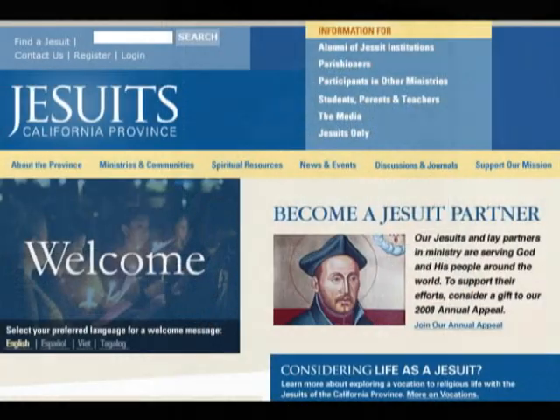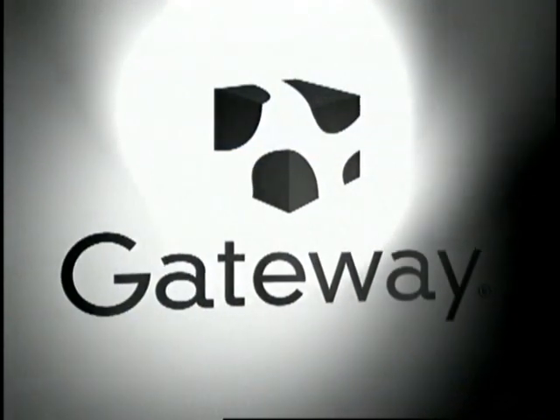Pretty, powerful, and portable. We've got Gateway's new T6836 on this episode of Gadget. We'd like to thank our production sponsors, the California Province of the Society of Jesus and Gateway.